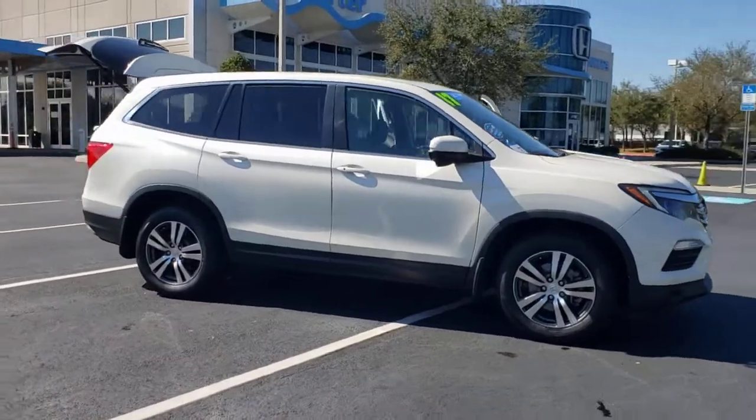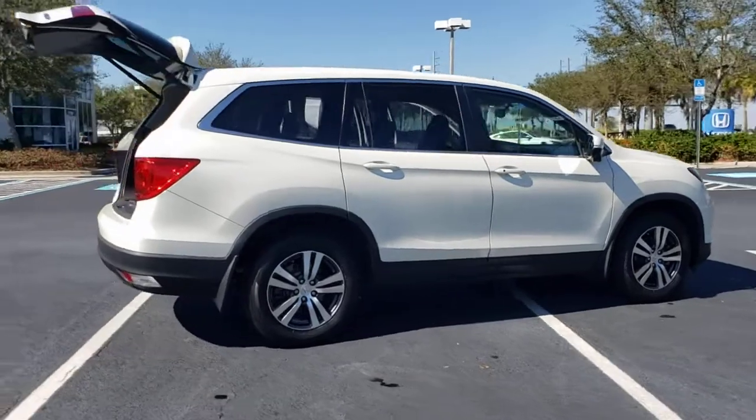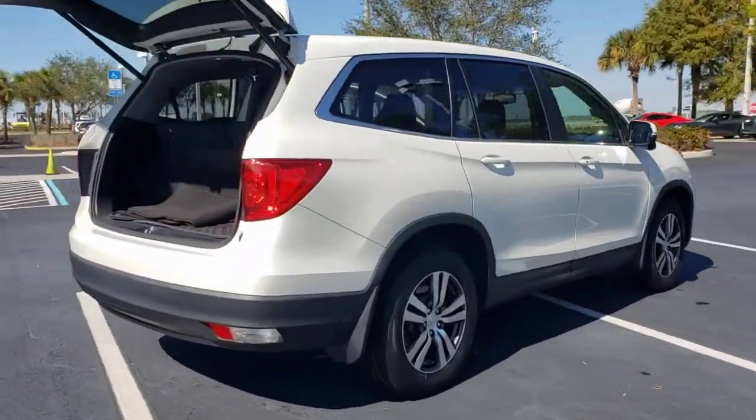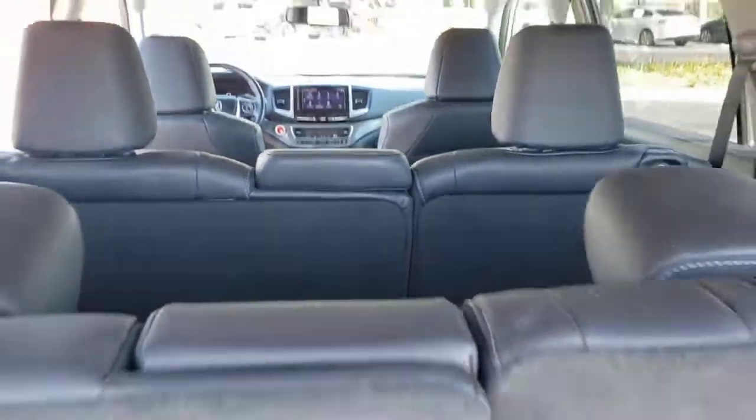You just found the 2017 Honda Pilot. This vehicle still has fewer than 70,000 miles on the clock, so it won't last long. Give in to your craving for an SUV that's both rugged and refined.